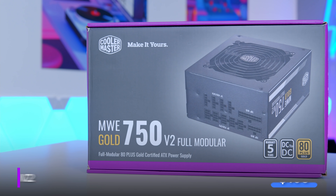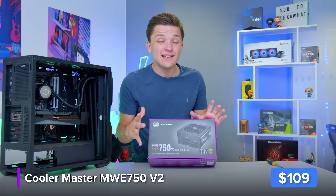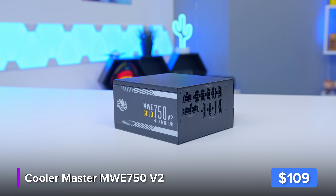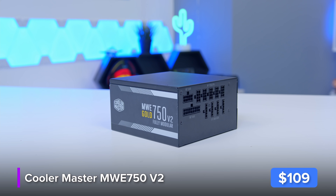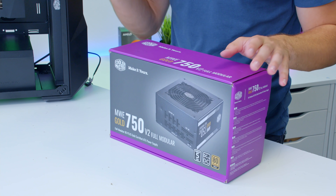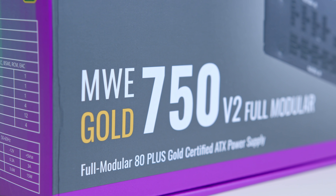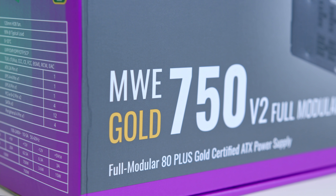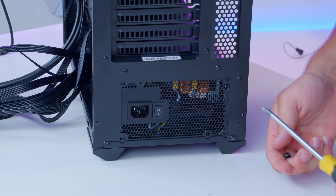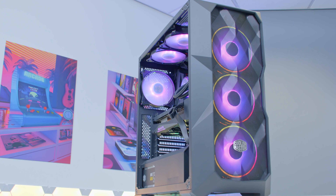This right here is Cooler Master's MWE Gold 750W V2 fully modular power supply. In short, it's a 750W unit — perfect for a build like this — with a fully modular interface that allows you to only plug in the cables you actually need. It's semi-fanless, keeping it super quiet, and the gold rating means it's really efficient — verified by an external body, which is always good to see. Let's go ahead and get the power supply installed, add those fans at the top and rear of the chassis and then boot it up.